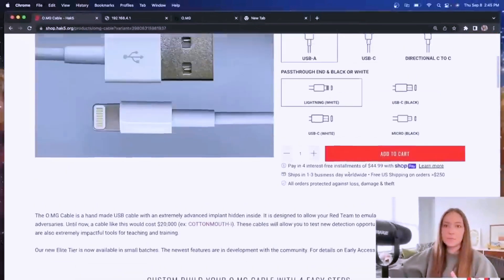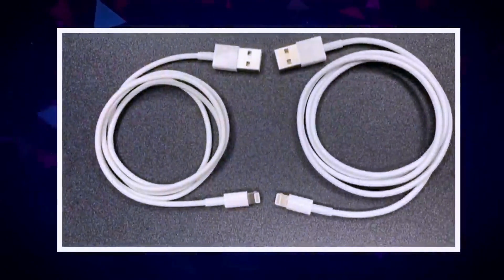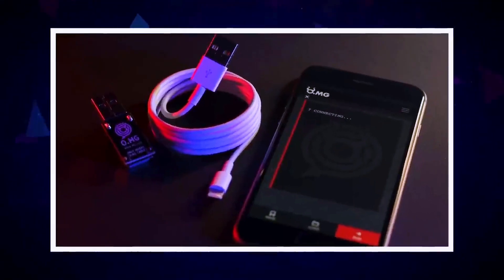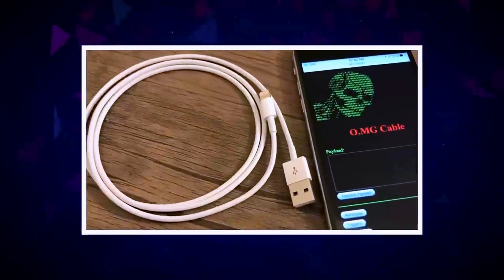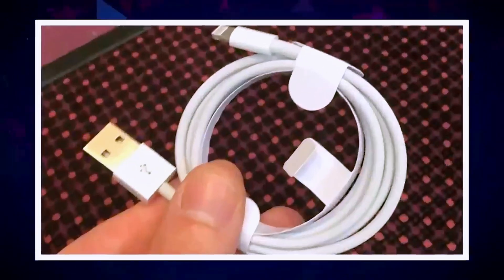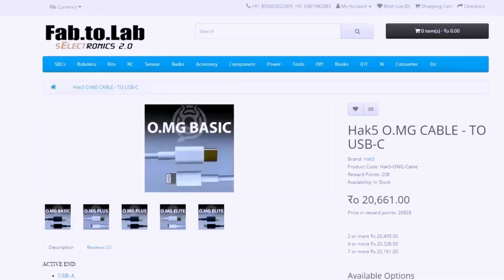The Proxmark 3 can also simulate an RFID or NFC tag, affording you unparalleled control over these technological domains. Whether your interests lie in unraveling the security surrounding contactless payment systems, developing your own RFID or NFC-enabled devices, or simply gaining a deeper understanding of these technologies, the Proxmark 3 is the ideal companion. Seize the opportunity to acquire your very own Proxmark 3 NFC/RFID card reader today from Amazon or AliExpress.